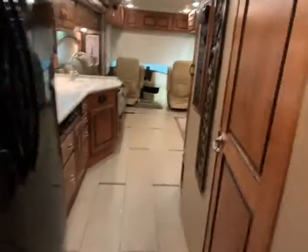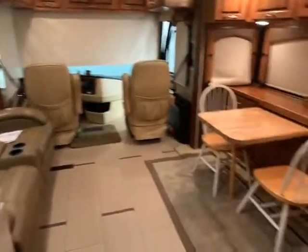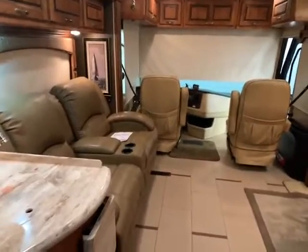Once again, this is Big Ben at Gander RV. This is a 2012 Monaco Knight with right around 50,000 miles. If you'd like to get a great price on this — because we're doing our big RV show right now — give me a call at 715-614-2121.